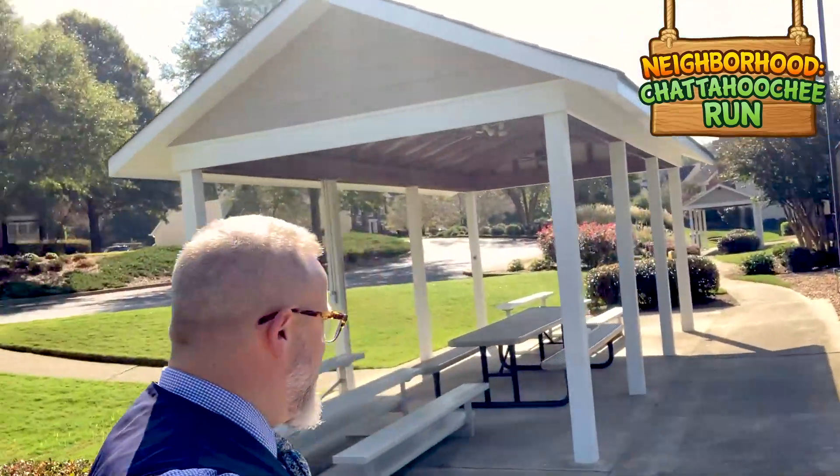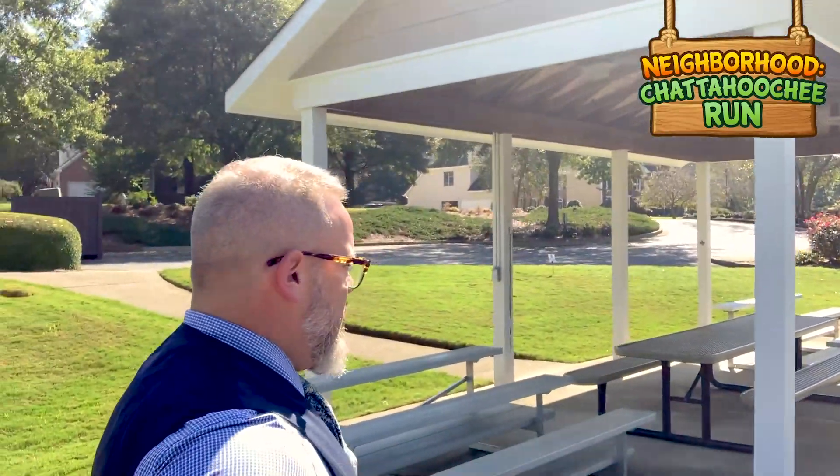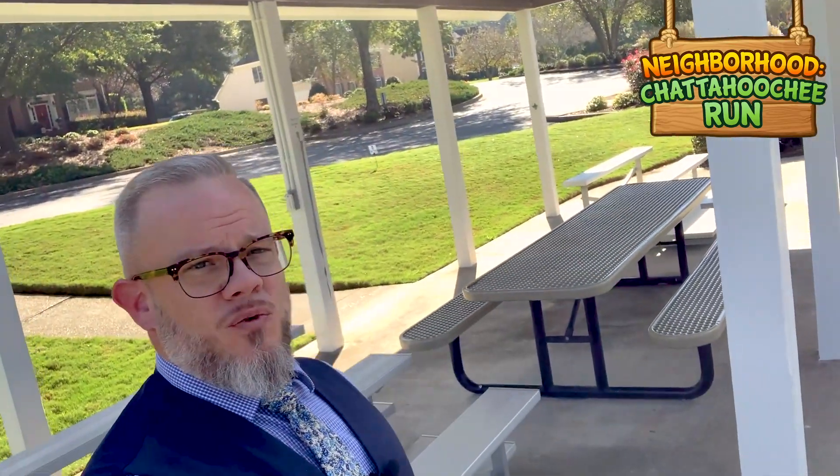Let's check out the amenities here at Chattahoochee Run. I'll show you the tennis courts first. I myself am not a tennis player but I respect the game. Beautiful — looks recently resurfaced. And here's another thing: you can always tell a Georgia native by if they can find the shade. We've got this cool little pergola where you can sit, watch tennis, and be in the shade. Now let's take a look at the playground.